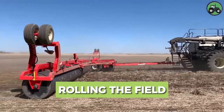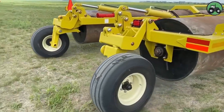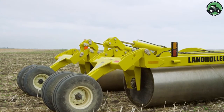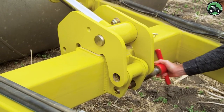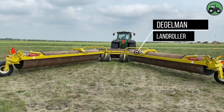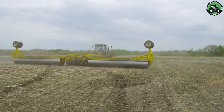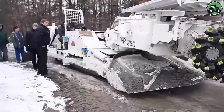Experience the transformative power of the Diegelmann Land Roller as it rolls fields with precision and efficiency. This advanced equipment ensures a smooth and even field surface, optimizing soil conditions for crop growth. From agricultural fields to sports turf, the Diegelmann Land Roller plays a vital role in enhancing land preparation and productivity, contributing to healthier and more bountiful harvests and maintaining pristine plain surfaces.